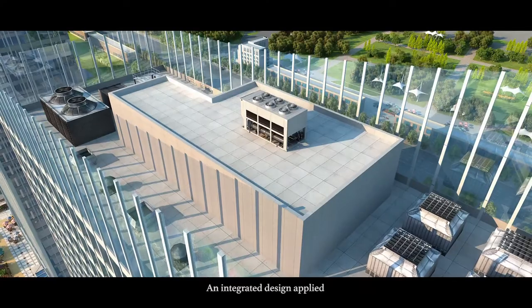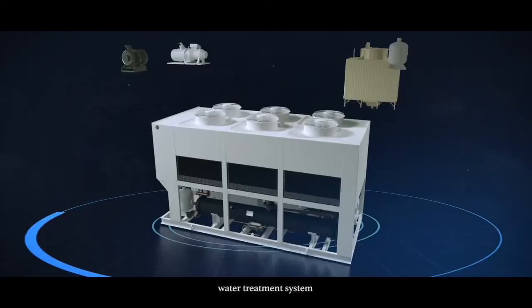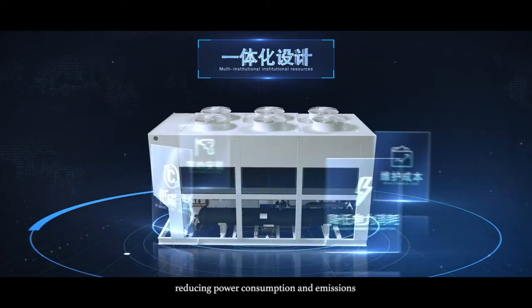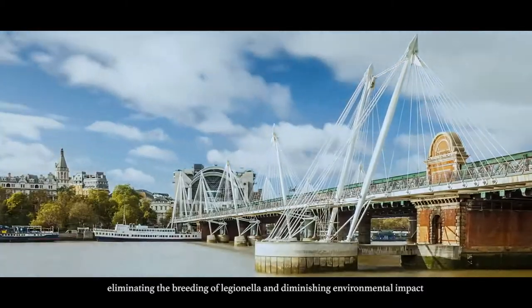With an integrated design applied, there is no need for any cooling tower, water treatment system, or plant room, saving installation and maintenance costs, reducing power consumption and emissions, eliminating the breeding of legionella, and diminishing environmental impact.